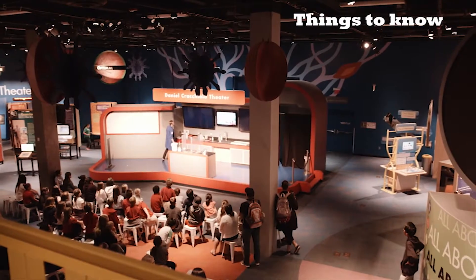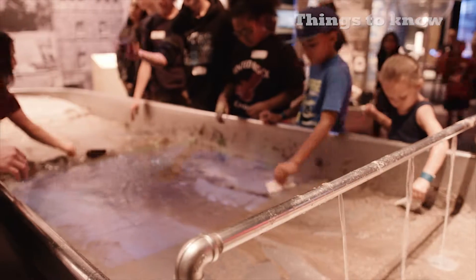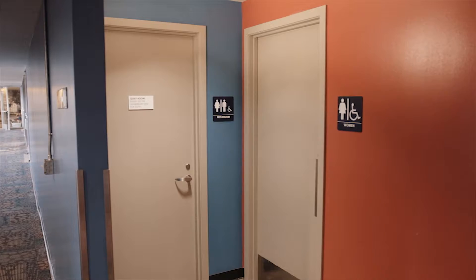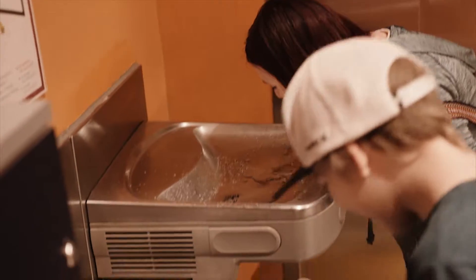General admission provides access to more than 300 hands-on exhibits on four different floors. Tickets for traveling exhibits, the Irene P. Flynn Giant Screen Theater, and the Dorrance Planetarium can be added on. If you enjoy the stars, the planetarium is a must. There are bathrooms on the first and third floors, as well as hand sanitizer stations and drinking fountains on each floor.